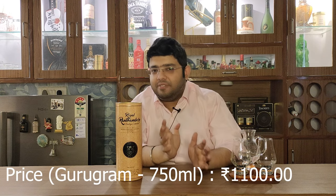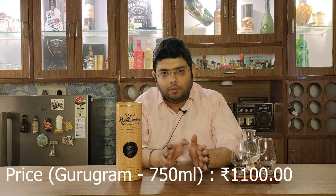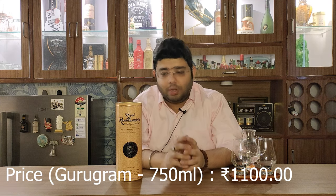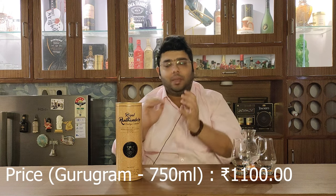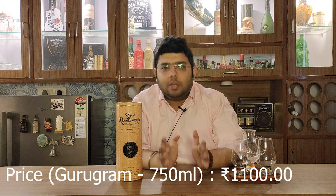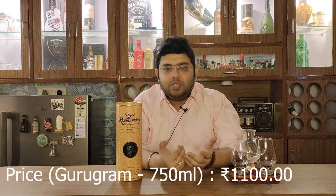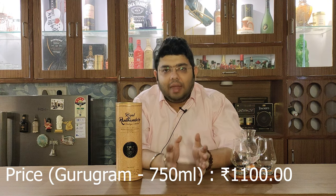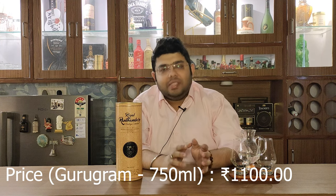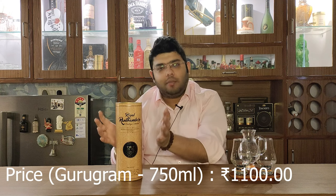So let's talk about Royal Ranthambore. This bottle is 750ml and it cost me 1100 rupees in Gurgaon pricing. Let's talk about its name — you all know that Ranthambore is a place in Rajasthan which is a wildlife sanctuary and tiger reserve.